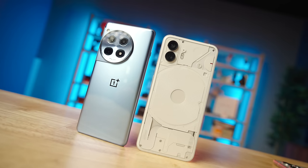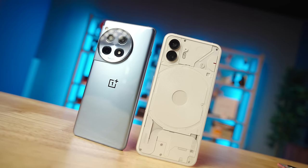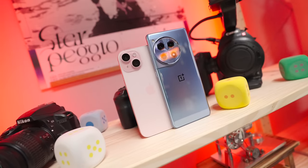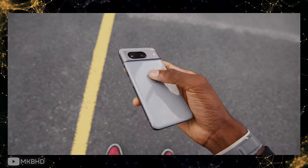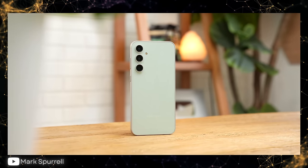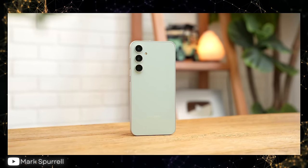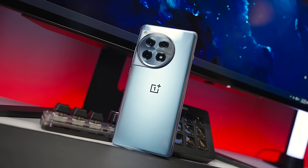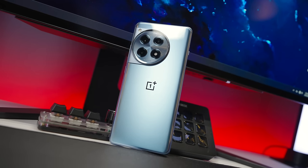Compared to other premium-ish smartphones that also deliver last-gen flagship performance — options like the $800 base iPhone 15, the $700 Pixel 8, the $600 Galaxy S23 FE, and the Nothing Phone 2 — the OnePlus 12R takes a way more aggressive approach than those other devices. And I like that a lot.